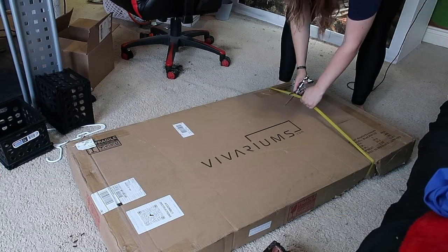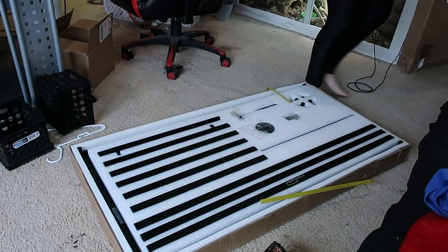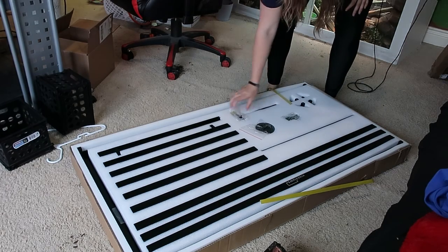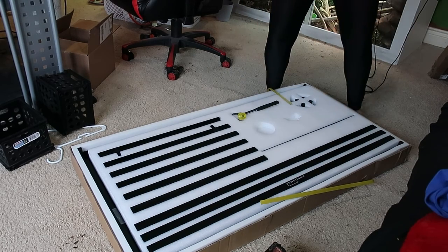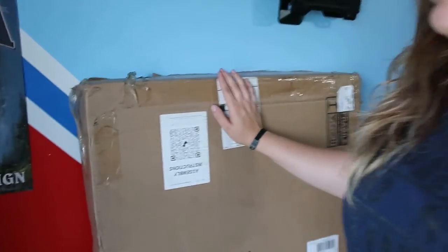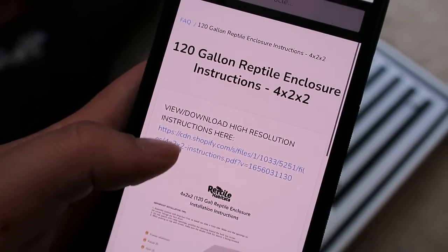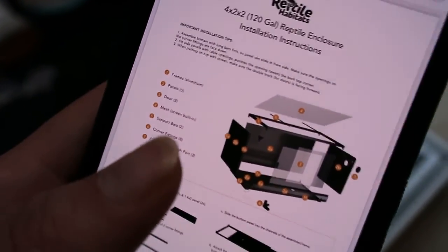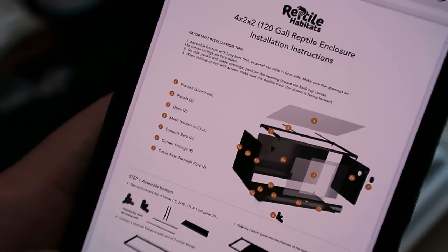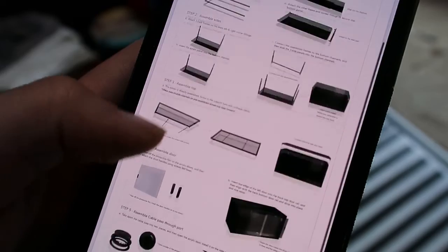Let's unbox it and put it together and see how long it takes me. Looks very well packaged. It comes with a little hammer — I grabbed one from the garage, but they literally send tools to you, which is nice. It comes with a QR code for instructions. It looks a lot like the bow enclosure I got for Tula — knockdown style, you put it together in pieces that slide in.